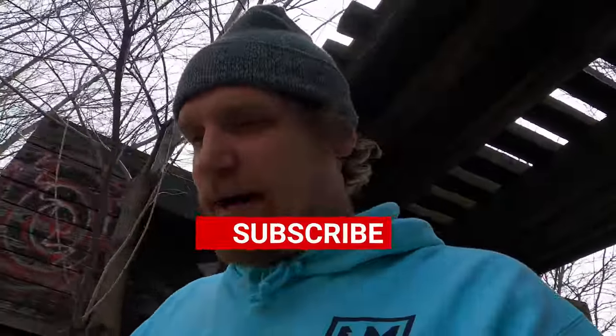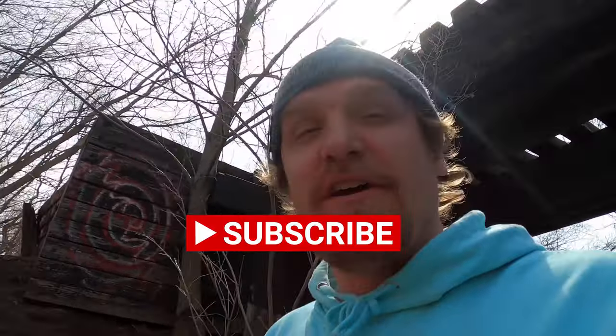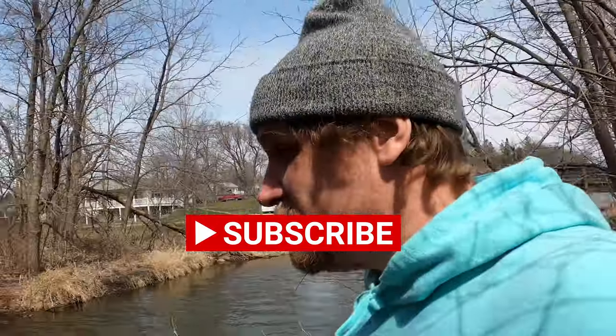Thanks again for tuning in today guys. If you dig it, please hit that thumbs up button and hit that red subscribe button so you don't miss my next adventure — which quite possibly will be back in this little river and early canal part of the lake. Hopefully we find something else good. We'll see you in the next video. Bye.